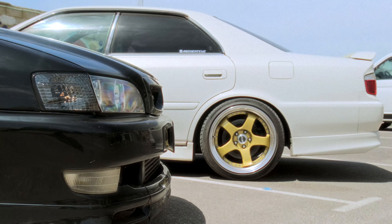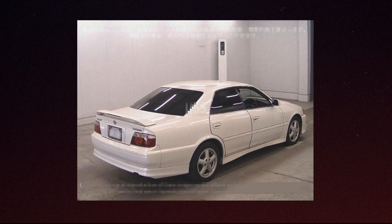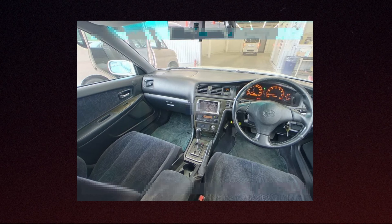I was lucky enough to know a guy in Birmingham that I was put onto by a friend — he imports loads of Toyota Chasers and this one came up late last year. At the time it was completely stock: everything internal was stock, stock wheels.